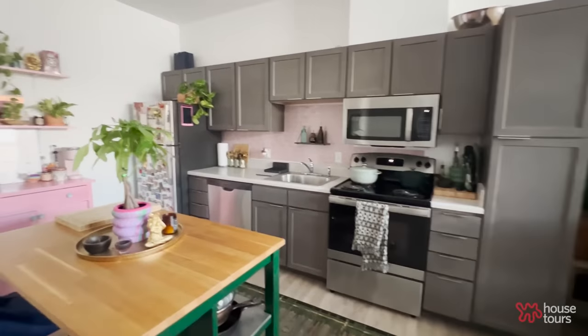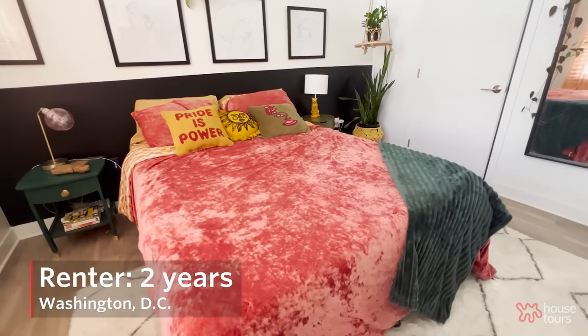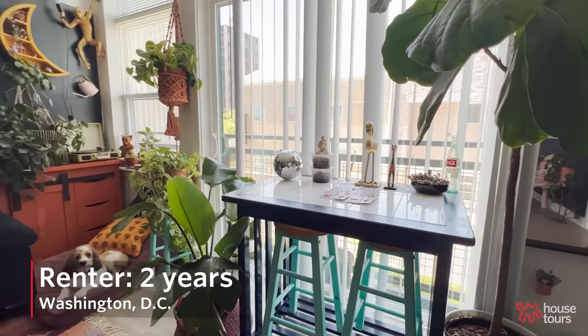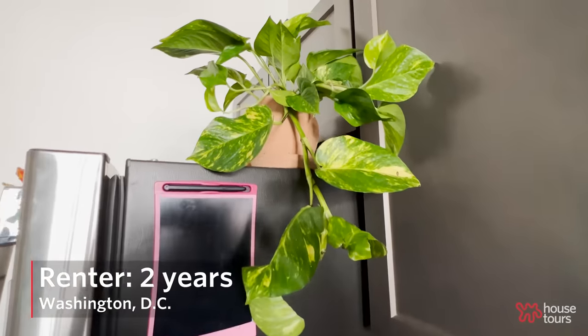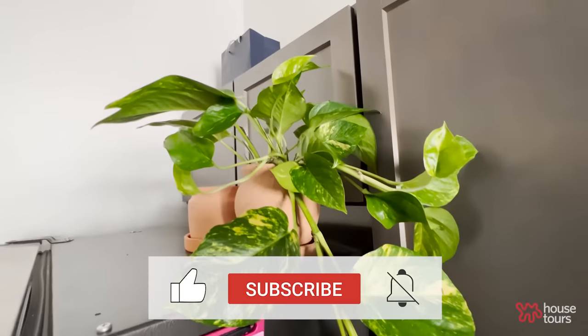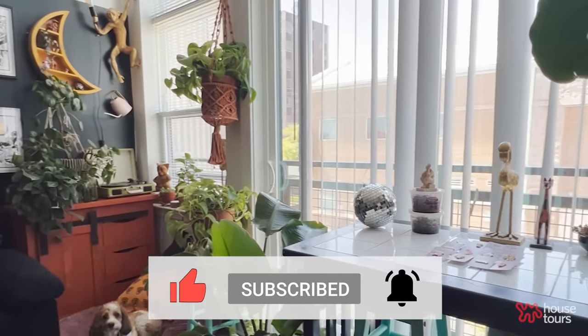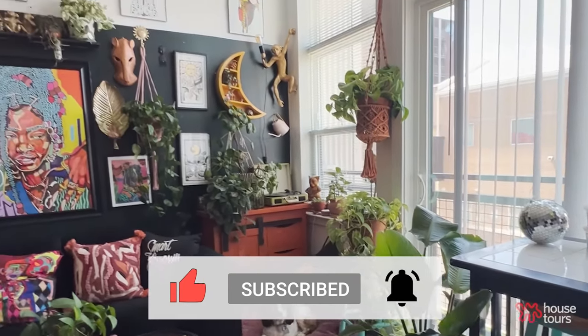When I first moved into this apartment, the first thing that I noticed was the tall windows and the bright light. This apartment gets a lot of sunlight, so the first thing I wanted to do was put plants all along the kitchen cabinets. But I decided not to do that, and instead I ended up putting plants along the walls, next to the window, and sitting plants on different things in the apartment.